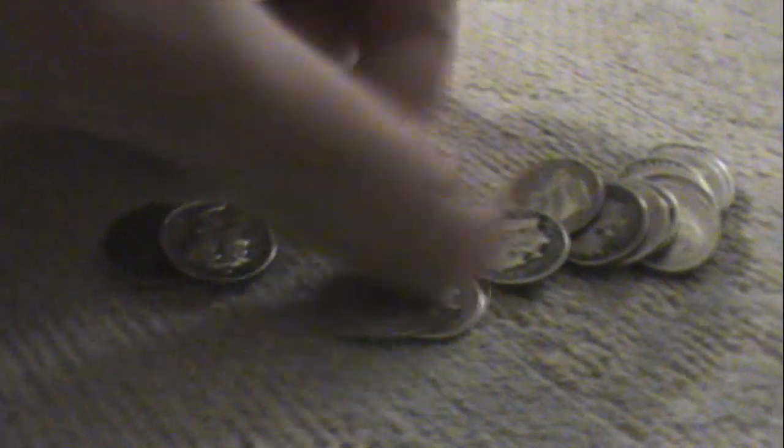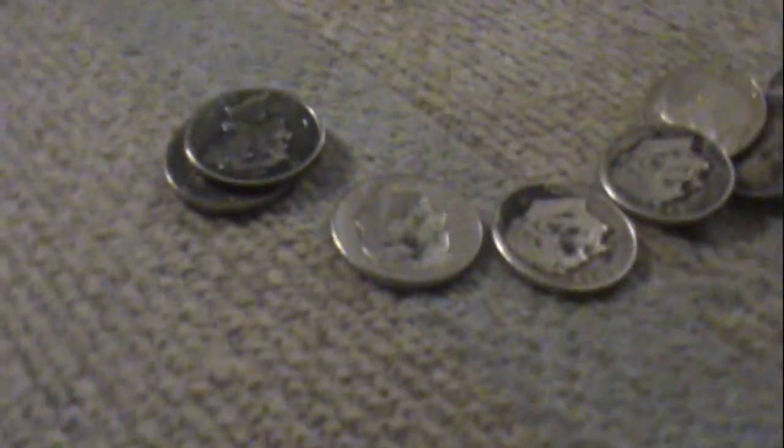Then move on to all the silver dimes that were found from circulation. Take a can of these — all these silver dimes. Got some Mercurys, got some Roosevelts. It's pretty awesome stuff here. A bunch of those. I didn't even count these yet, but we got a whole mess.